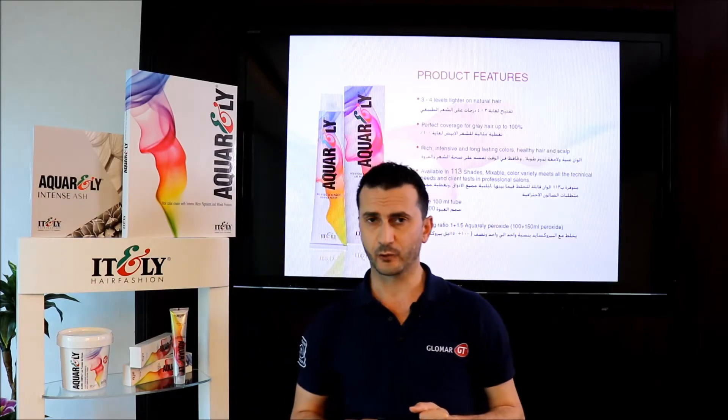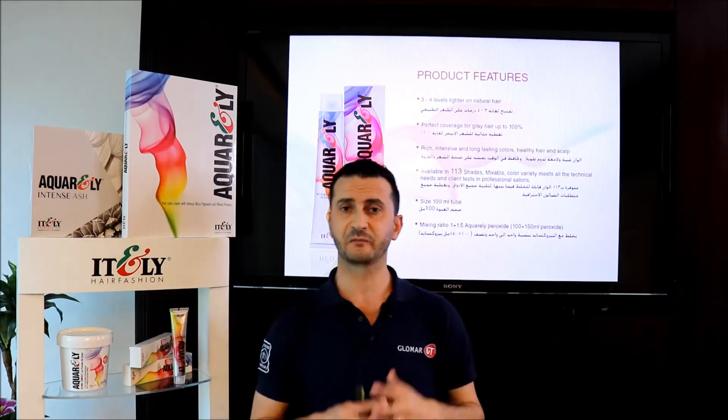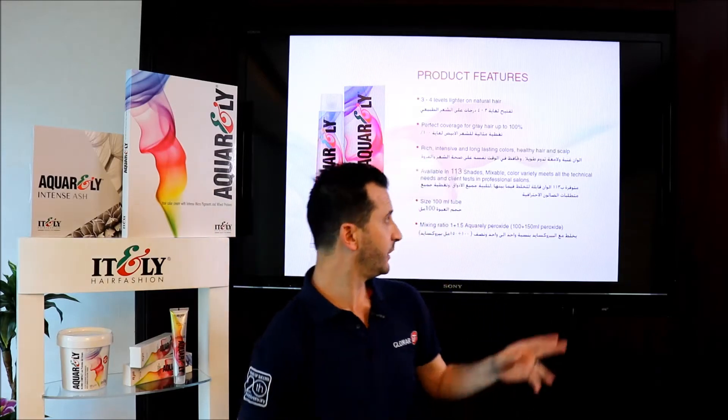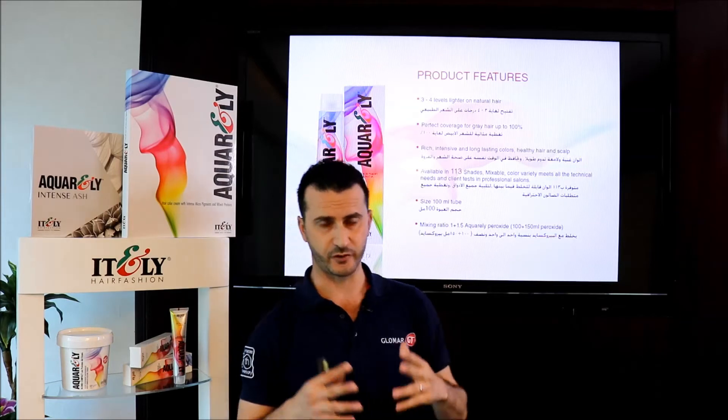Aquarly can lighten up to three to four levels and can cover gray hair up to 100% perfectly. The color chart is currently available in 117 shades to meet all the technical needs and client preferences in a professional salon.